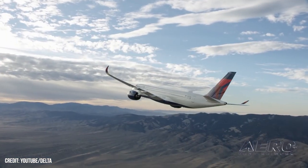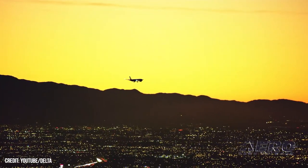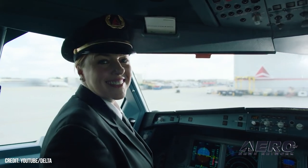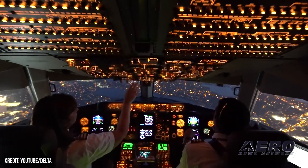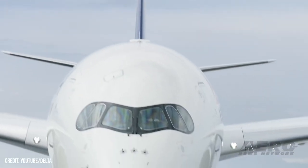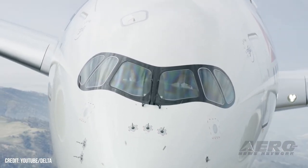Delta pilots approve new contract. The Delta Airlines Master Executive Council, represented by the Airline Pilots Association International, reported that 78 percent of Delta pilots had voted in favor of a new comprehensive working agreement. The agreement includes over $7 billion in cumulative increases over the coming four years. Additionally, Delta pilots, by a margin of 90 percent, voted in favor of a letter of agreement that safeguards Delta pilots' jobs against international flying by Delta's partner airlines. Ninety-six percent of Delta's eligible pilot cadre participated in the voting.